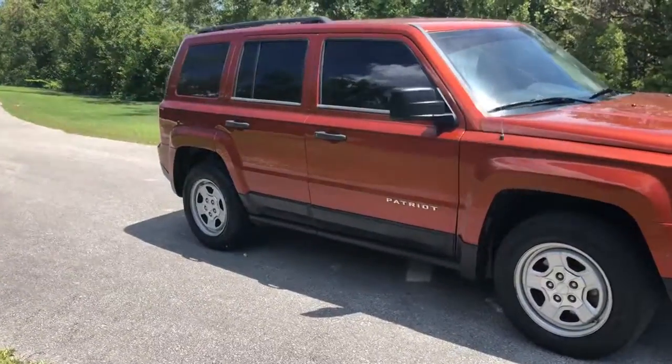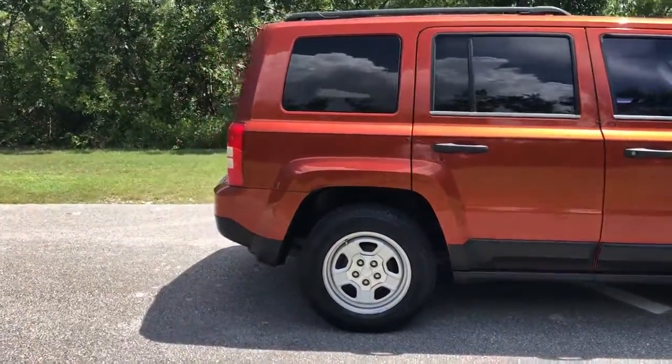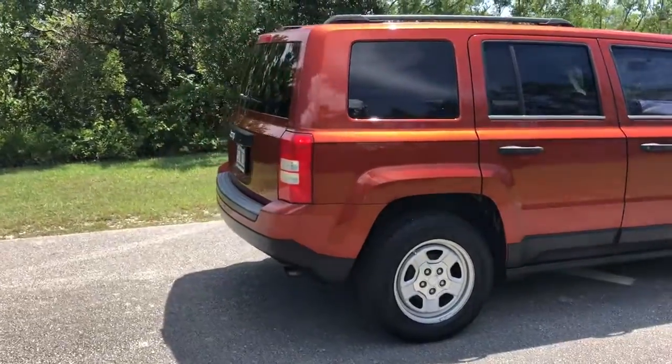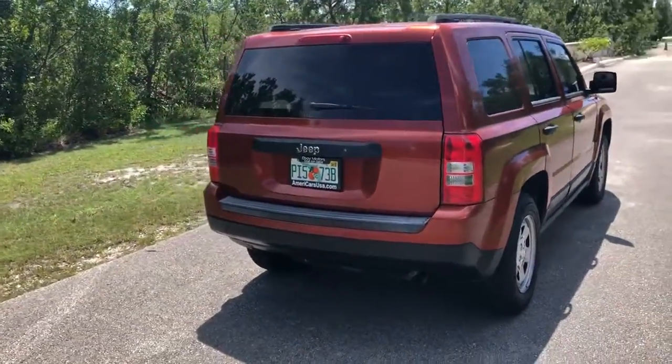The truck is really clean inside and outside. It runs and drives beautifully. Tires are in good shape. These little Jeeps are a lot of fun to drive.